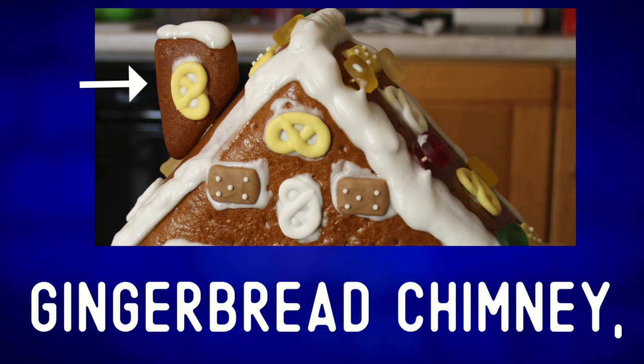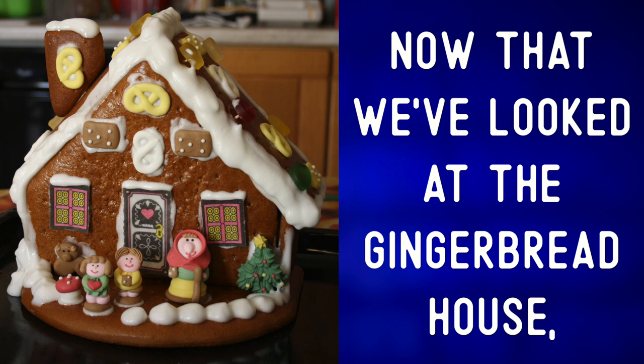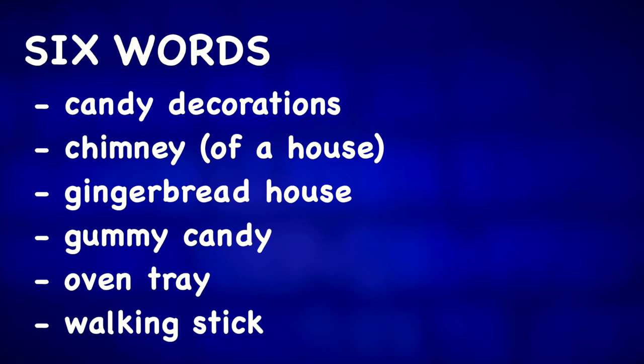The house has a gingerbread chimney which has a yellow pretzel stuck to it. Now that we've looked at the gingerbread house, who wants to eat a piece of it? For more Christmas photo descriptions, check out one of these videos.